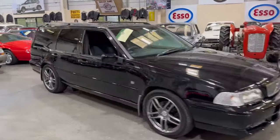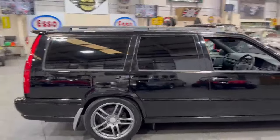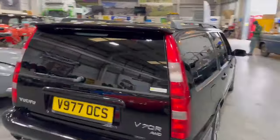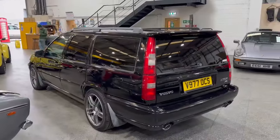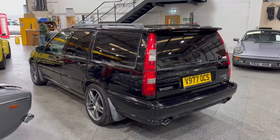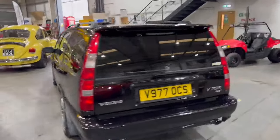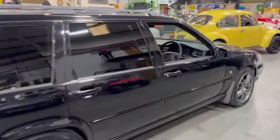Right then ladies and gentlemen, here we go — the old Volvo V70R. A few of these have come out of the woodwork lately. To be fair, quite a few have been achieving good prices. Consequently, since we sold that red one that did a fortune, we've had a few rock up and here we are. I think they're great, lovely old things aren't they.